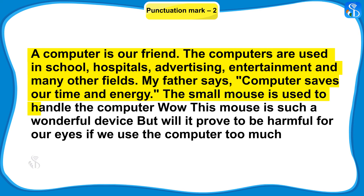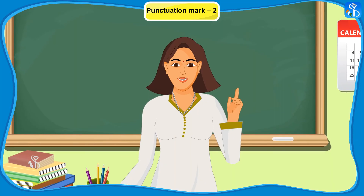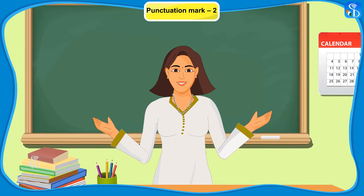The small mouse is used to handle the computer. Full stop. Wow! Exclamation mark. This mouse is such a wonderful device. Exclamation mark. But will it prove to be harmful for our eyes if we use the computer too much? Question mark. Very good, Nandini. I think now you have understood the usage of punctuation marks very well.